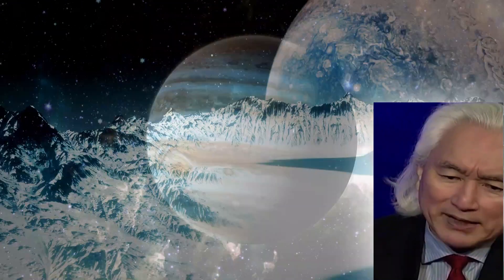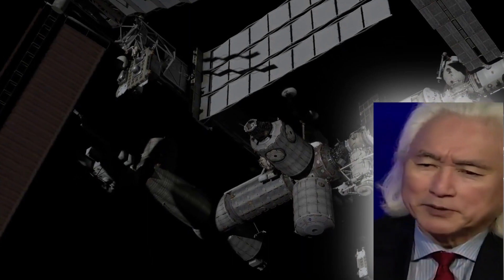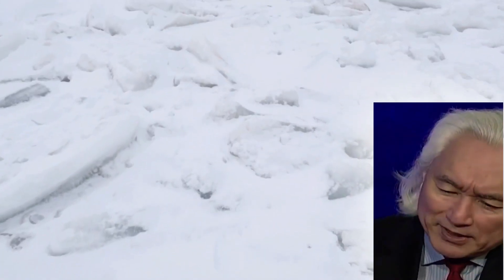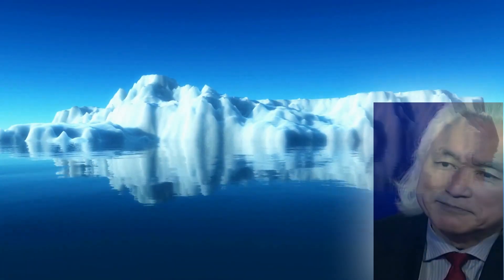One of the moons of Jupiter is Europa. It has a liquid ocean underneath the ice cover. Who would have thought that you could have a liquid ocean whose volume is larger than the oceans of the Earth going around that distant planet called Jupiter? NASA at some point wants to put a submarine under the ice to look for life forms under the ice cover.